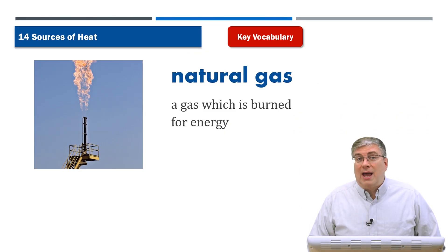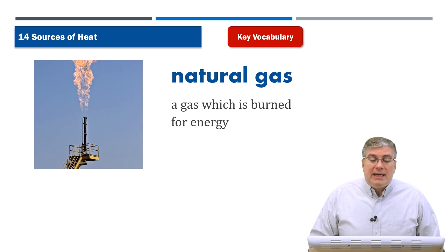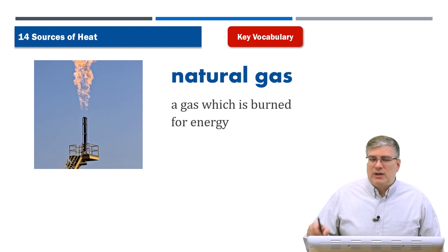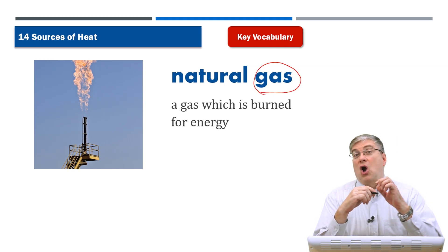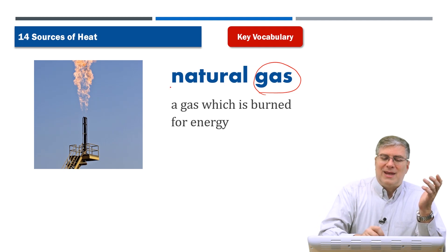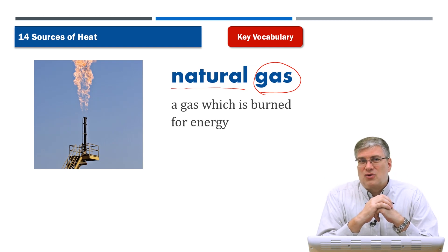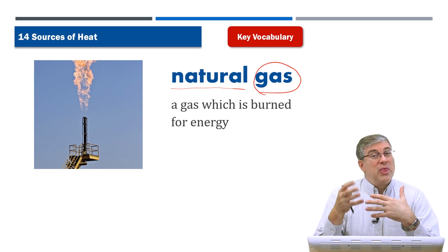The first word in the vocabulary section is natural gas. Natural gas is a gas which is burned for energy. It's an interesting word — we know what gas is, it's what you put in your car to make it run. But natural gas is different; the gas you put in your car isn't really natural — it's taken from oil and run through a factory.